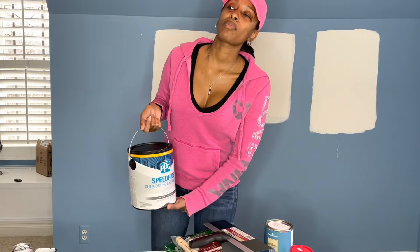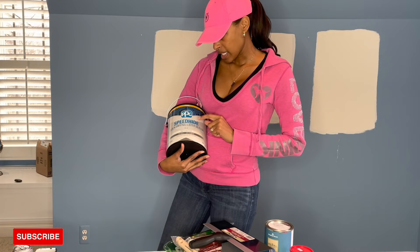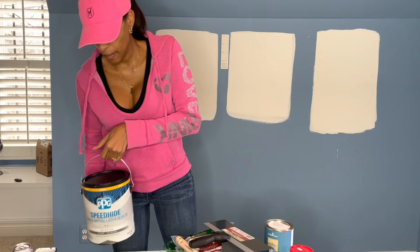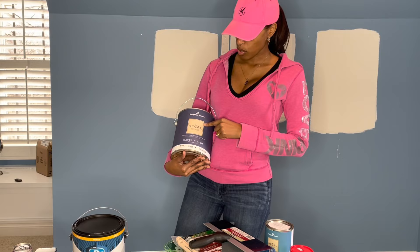I did choose primer because these walls are extremely blue — like, you can see this is heavy. So this is the primer we chose, which is the Speed High Quick Drying Latex Sealer by PPG. The paint color we chose is by Benjamin Moore, the Regal Select Series, and the color is cloud white.